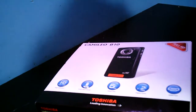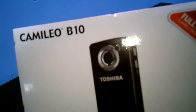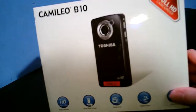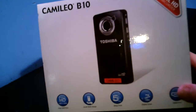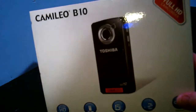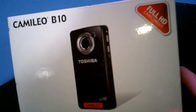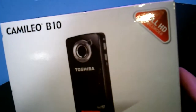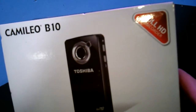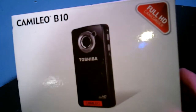Hello gamers, this is part two of my pickup videos. I got a new camera — it's a Cami Leo B10 by Toshiba, it's 1080p, and it's what I'm using right now. I'm recording in 720p at 60 frames per second right now; I can also do it in 30 frames per second.